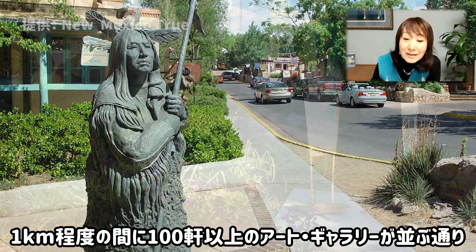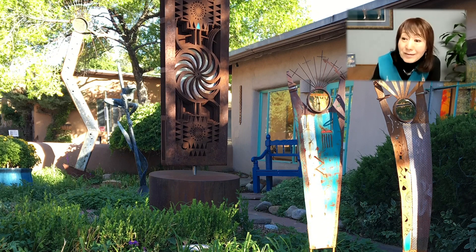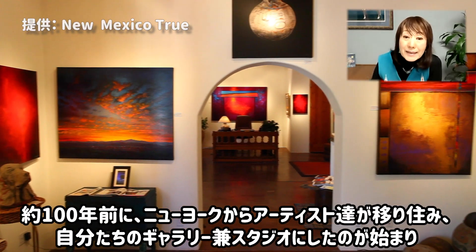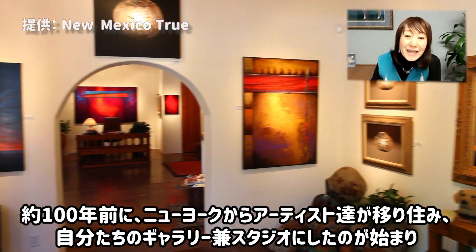アメリカでは最古の教会というふうに言われています。この教会を横に見て、歩いていきますと、次にキャニオンロードというところにたどり着きます。このキャニオンロード、約2キロぐらいなんですが、1キロぐらいの間に、ギャラリーが100件以上並んでいます。もともとここは、サンタフェに住んでいる人たちの住宅地だったんですけれども、約100年前に、ニューヨークからアーティストの人たちが移り住んで、自分たちのギャラリー兼スタジオにしたのが始まりと言われていまして、ギャラリーがずらーっと並んでいます。